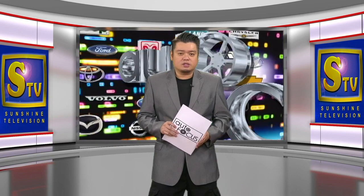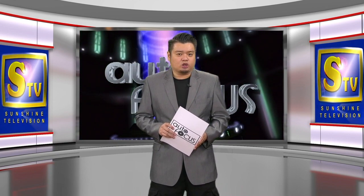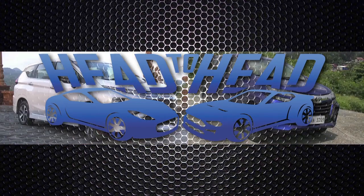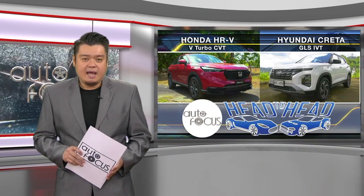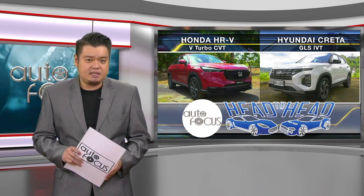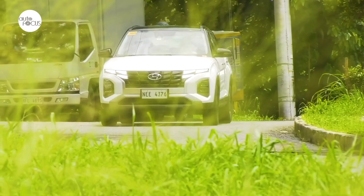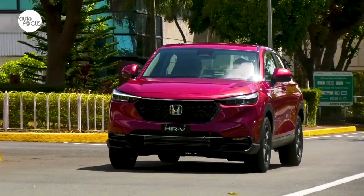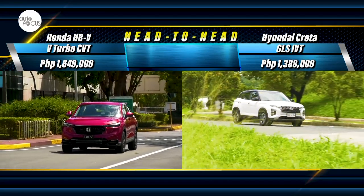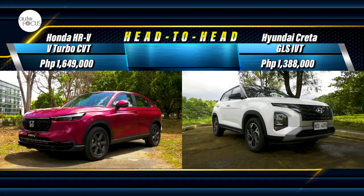Welcome back to Autofocus, the country's premier automobile news and features electronic magazine. Here's our comparison of the latest automobile models belonging to the same category on Head-to-Head. This head-to-head pits the Honda HR-V V-Turbo CVT against the Hyundai Creta GLS iVT in a spec-to-spec comparison. The subcompact SUV segment can be said to be a buyer's market with a multitude of options — from budget-friendly to premium models. Among these are the Honda HR-V V-Turbo CVT at 1.649 million pesos and the Hyundai Creta GLS iVT at 1.38 million pesos.